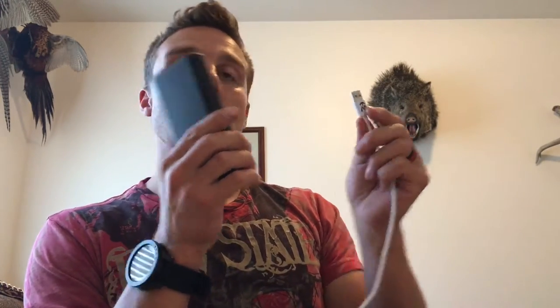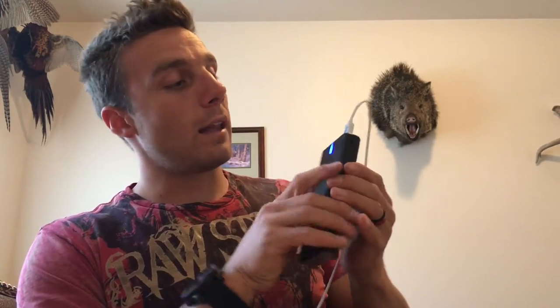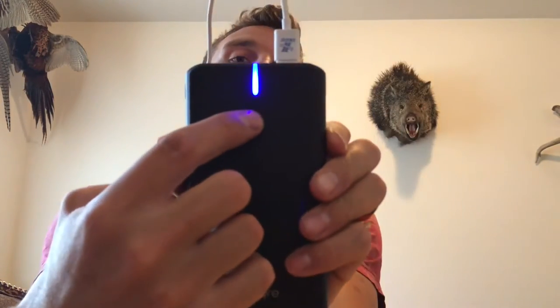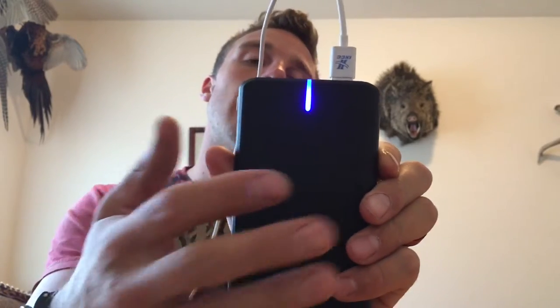I'll show you how it works here. My phone's about dead right now. I'm using my phone to do this video, but here's the charging cable for my phone, and when I plug it in, you'll see what happens. The light turns on right there, and when it turns on and you look inside, there are four little LED lights that indicate your battery life on this pack. It's obviously full right now, and it's plugged into my phone and charging it.